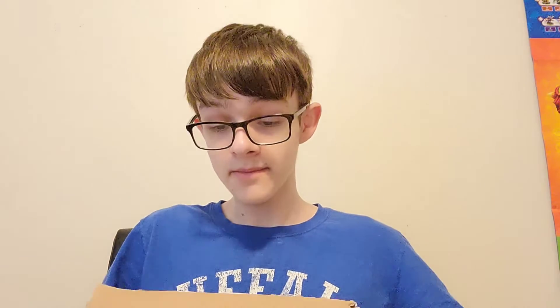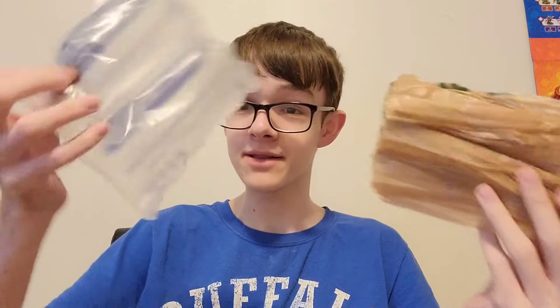I will say, this seller packed it very well — there's a ton of bubble wrap in here, and just a ton of protection in general. You got the little airbags, the little plastic bags. Just thank you to this seller for actually going above and beyond, I guess.